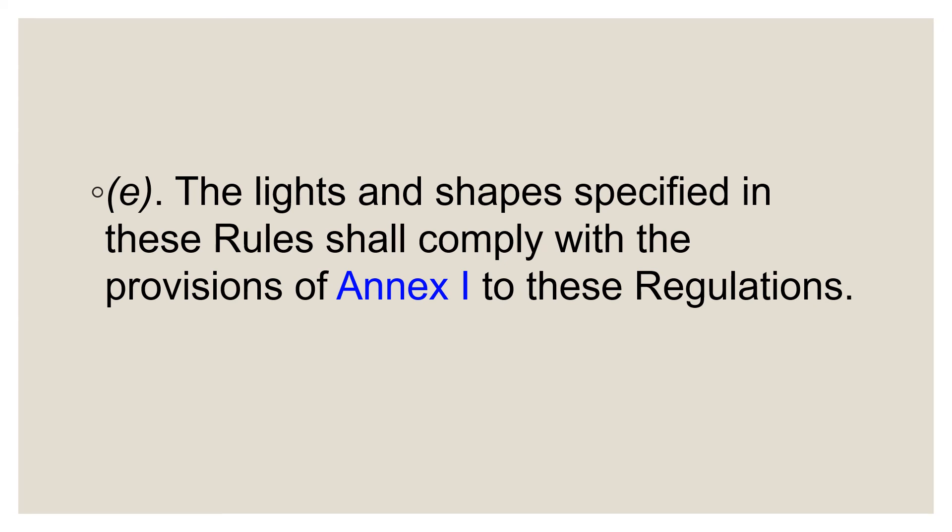This was a pretty straightforward rule. I try to keep these explanations very short so that you can just listen and quickly get an idea of what the rule is all about. We'll focus on Rule 22 next, which will give you an idea about the visibility of lights. Thanks, see you!